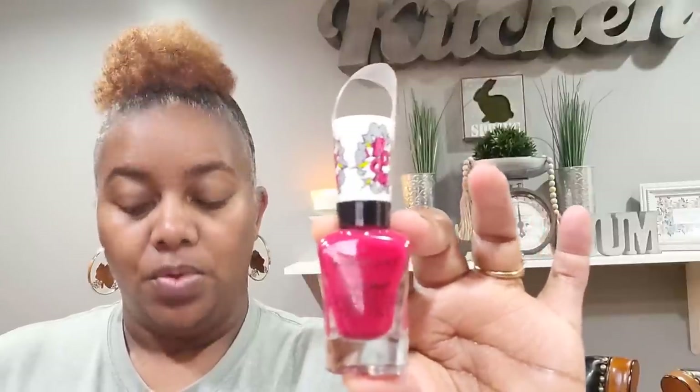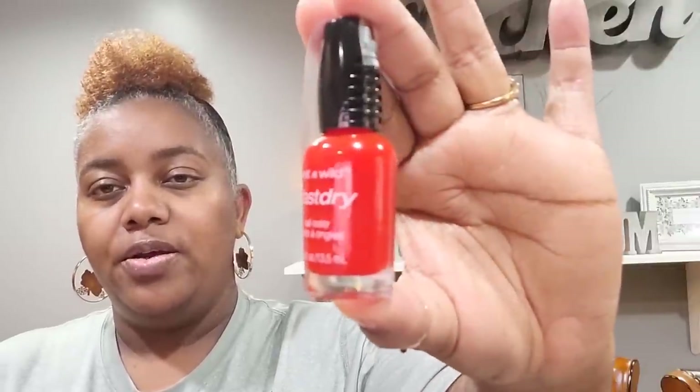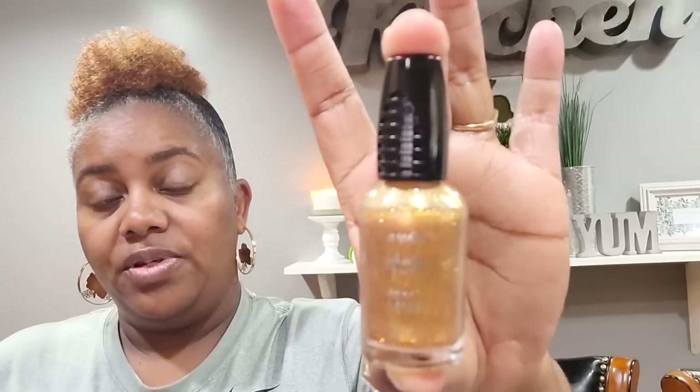Then I picked up this one — it says 'Everybody Loves Red,' Wet and Wild Fast Dry. Look how pretty that red is, really gorgeous. Then I picked up this one — 'The Gold and the Beautiful.' How bougie is that name? It's a gold shimmery color. Y'all know I'm all about the packaging — really pretty top on there.